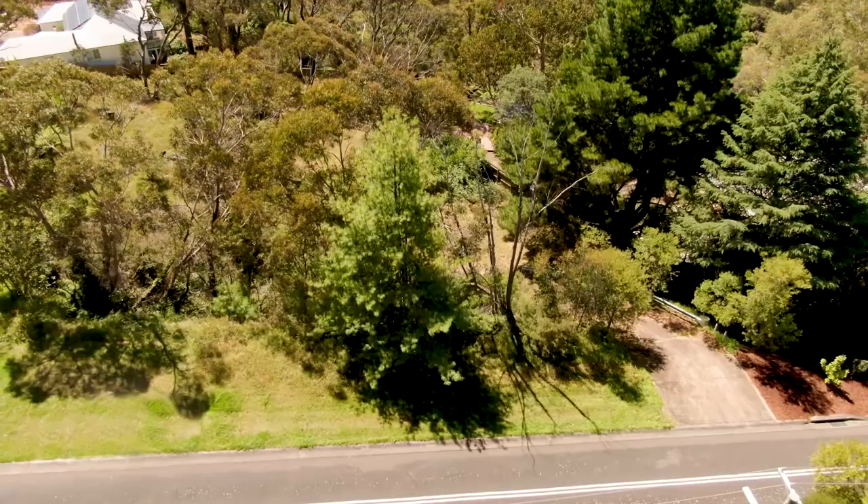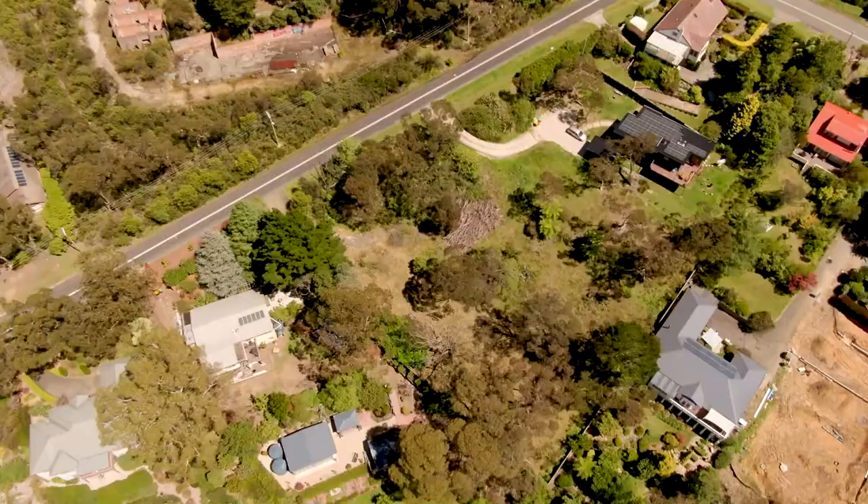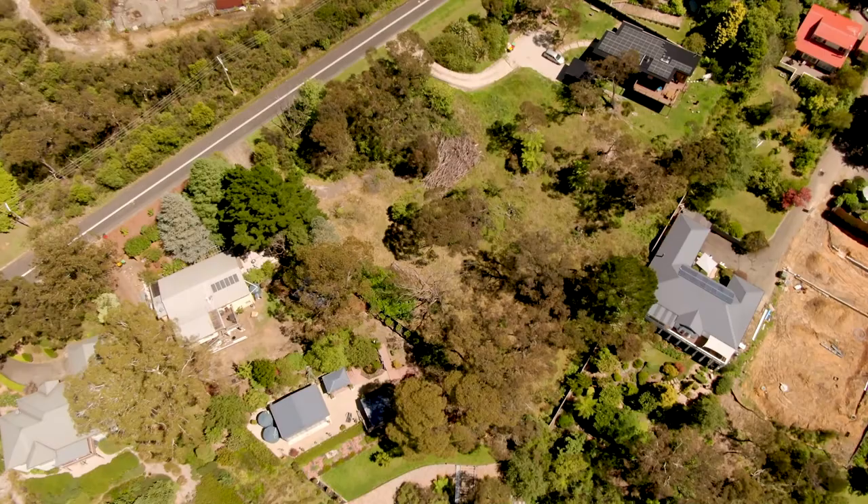Welcome to 87 Stewart's Road, Katoomba. This large parcel of land covers 1340 square metres and is already connected to the sewer.